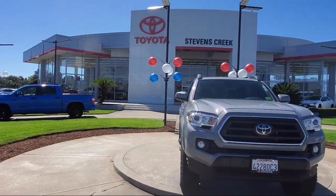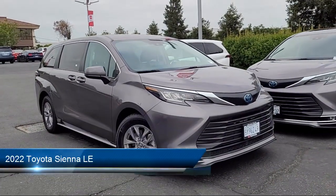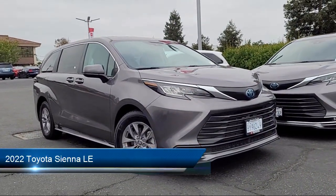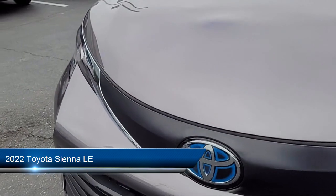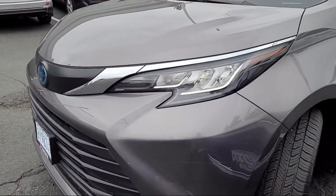Welcome to Stevens Creek Toyota. Here's a look at another one of our great vehicles for sale. It comes equipped with smart device integration, MP3 player, front collision mitigation, power fourth passenger door, and blind spot monitor.